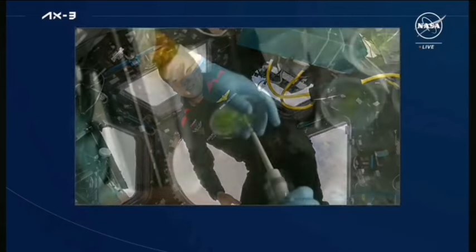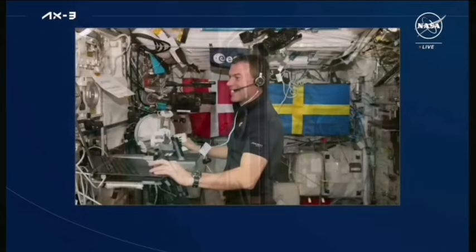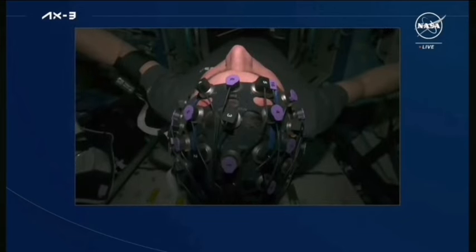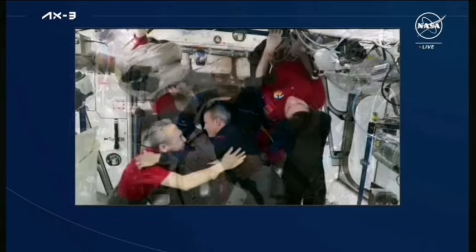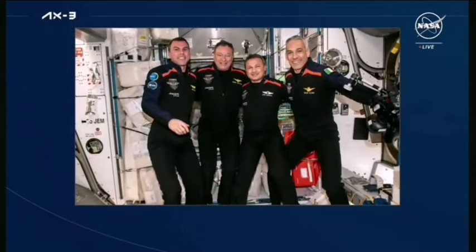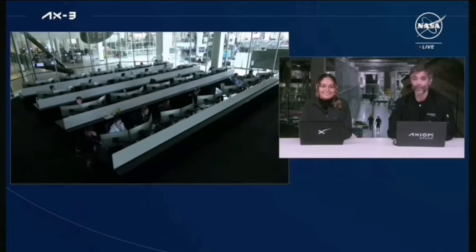The ground has deployed the floater camera, and routing it gives a nice look at the ISS. SpaceX copies — floater camera deployed and we can see the ISS. All in all, this crew was extremely busy with media outreach events and a significant number of research activities. When it was time to come home, the crew said goodbye to Expedition 70 and got ready for undocking. That's really the start of their journey home. For more details on the incredible work performed by this crew on orbit, check out axiomspace.com/ax3research.